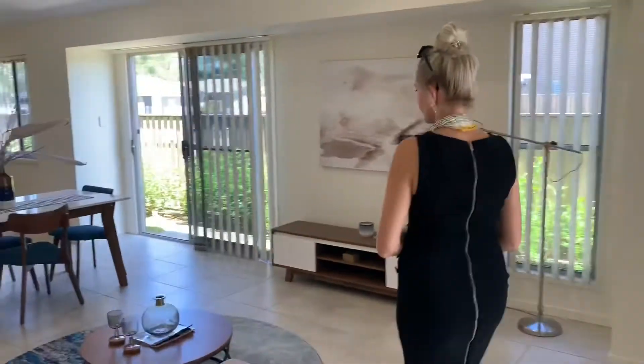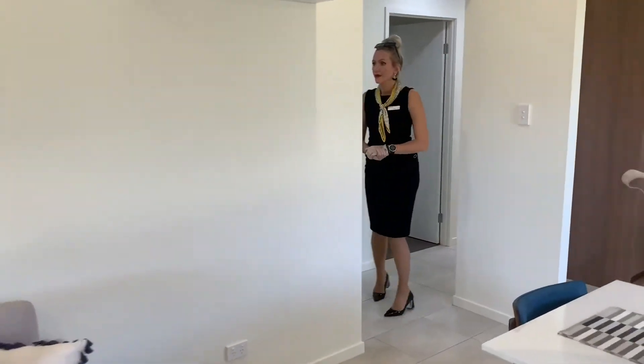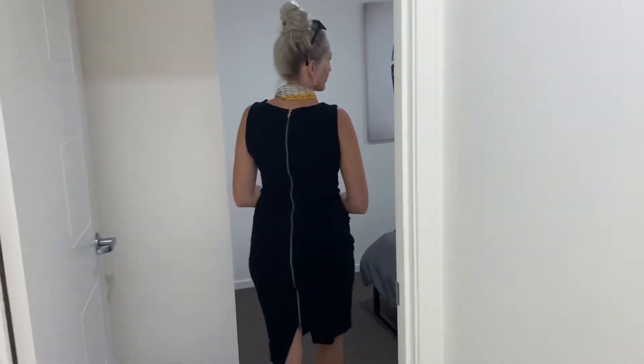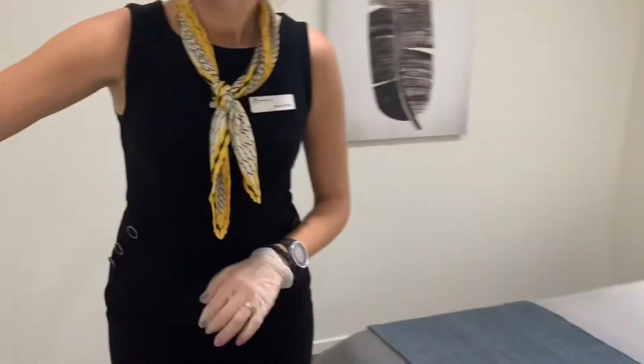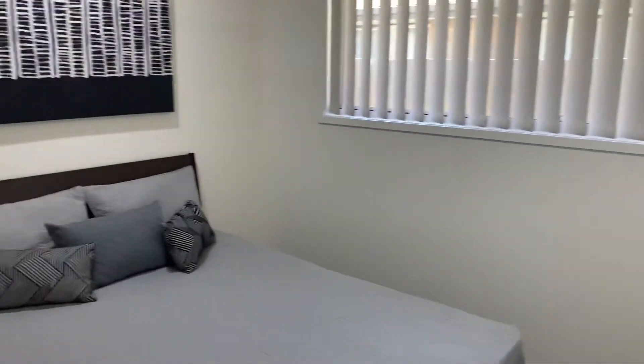Let's go and have a look at the other bedrooms. Down the hallway, we're off to bedroom number two — again, good size, with ceiling fans and downlights. Big spacious cupboards as well. The other bedroom is also a very good size.